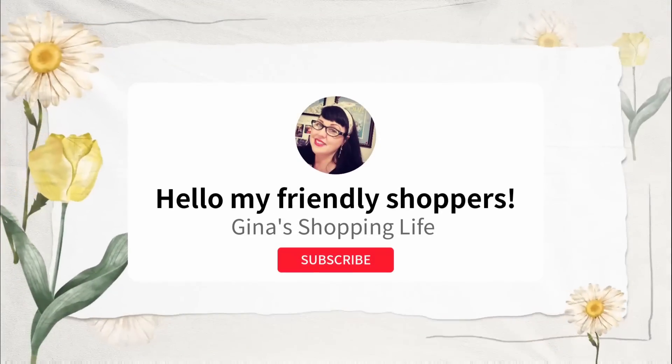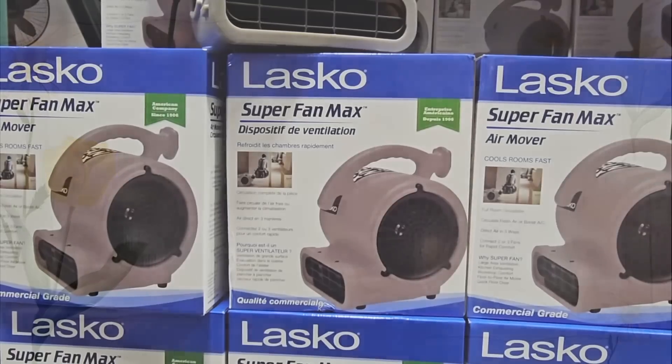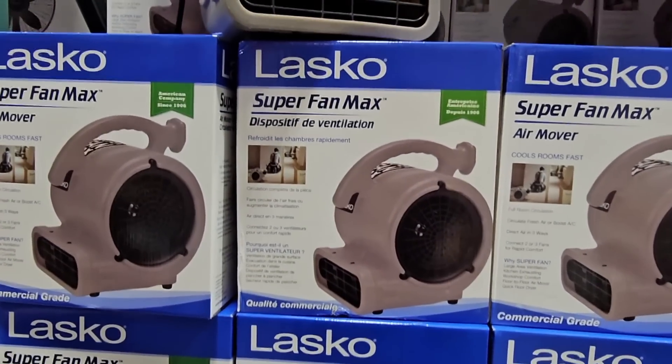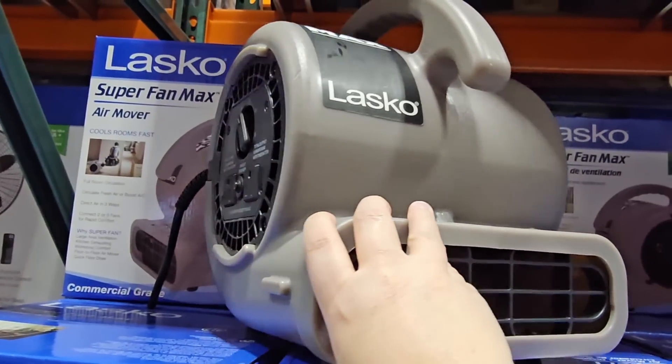Hello, my frilly shoppers and welcome back. This is Gina and this is my shopping life. I hope your weekend is going great because we're back at Costco.